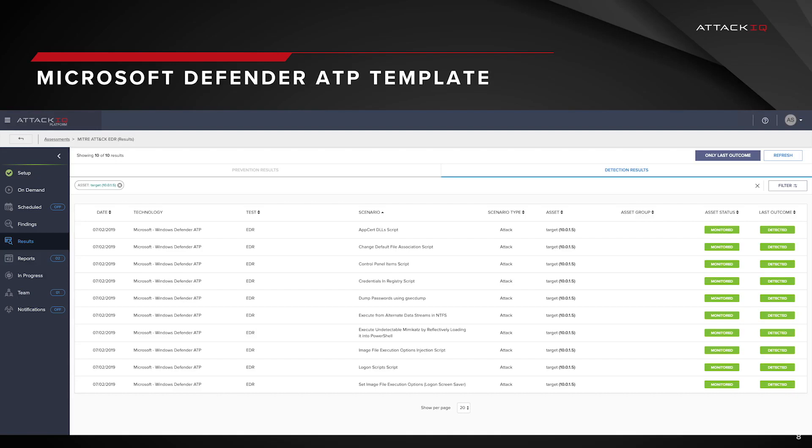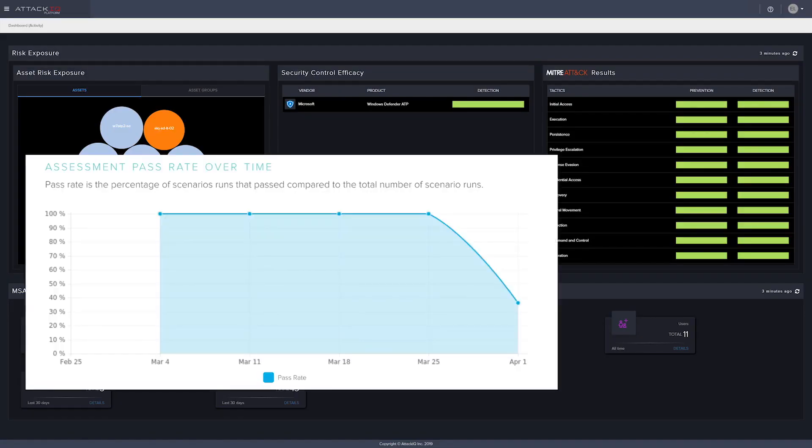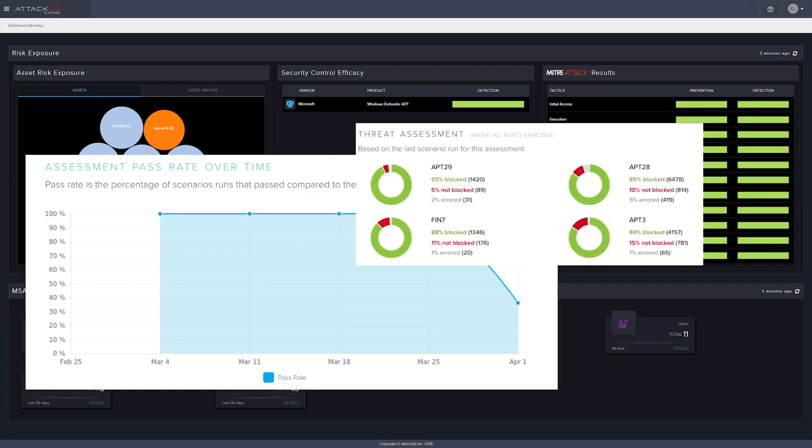With a threat template that we've come up with with Microsoft's threat research team out of Israel, it easily showcases the top 10 attack types that can be blocked and mitigated by ATP. With a click of a button you can run and rerun assessments that showcase that ATP is properly configured in blocking attacks.